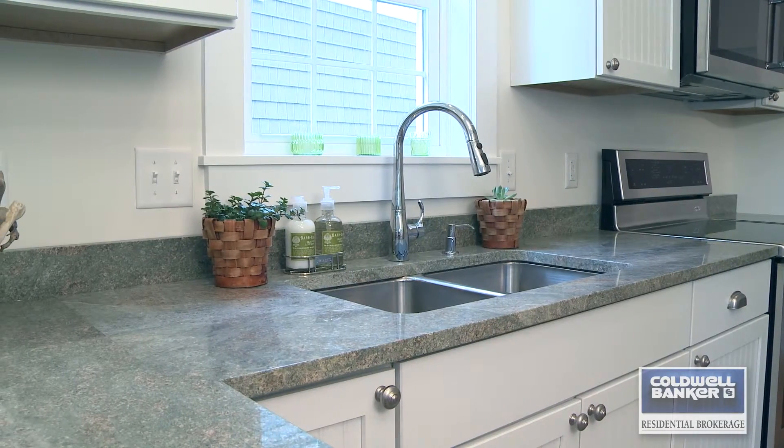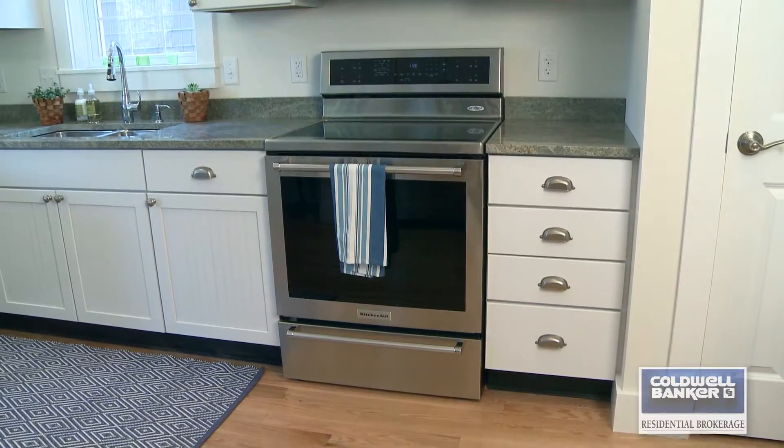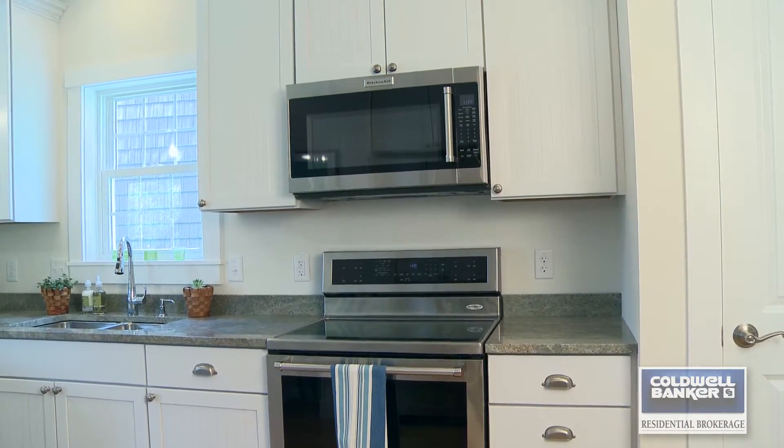Whether it's granite countertops, Corian countertops, different sized Kohler fixtures, hardwood flooring, carpeting, or different specialty paint colors throughout the kitchen cabinetry — you've got a myriad of opportunities to make this special to you.